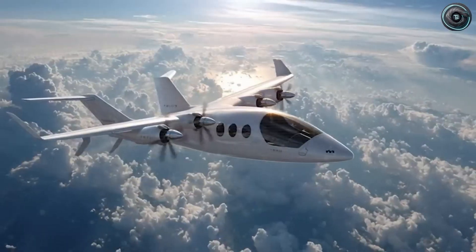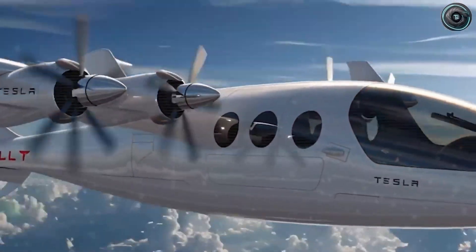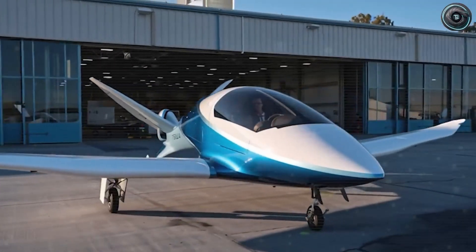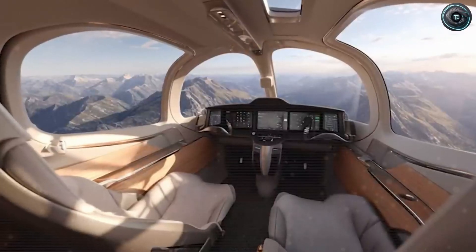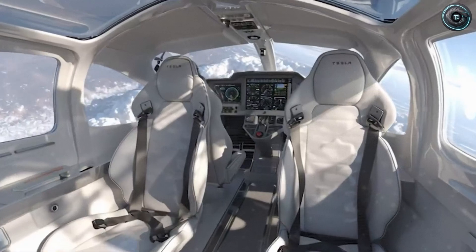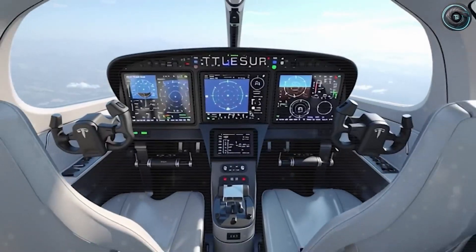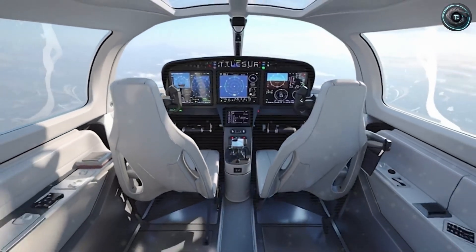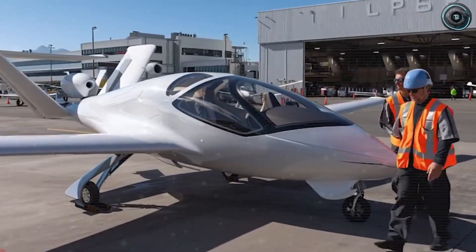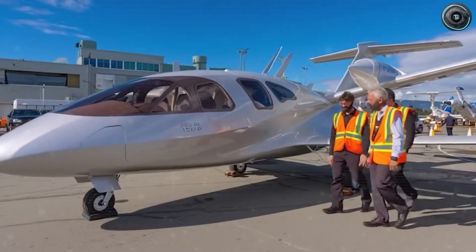Quick-release seat rails make the swap practical in just minutes. Durability and ease of inspection are also baked into the design. Short-haul aircraft rack up cycles fast, so fatigue and corrosion are the true enemies. Tesla's approach mixes corrosion-resistant aluminum for the main structure with composite panels for the fairings, helping keep weight and cracking under control. High-stress areas get doubler plates, seams are placed where mechanics can see them, and every recurring inspection point is reachable without stripping the interior. The target lifespan is tens of thousands of flight hours before any heavy structural work is needed.